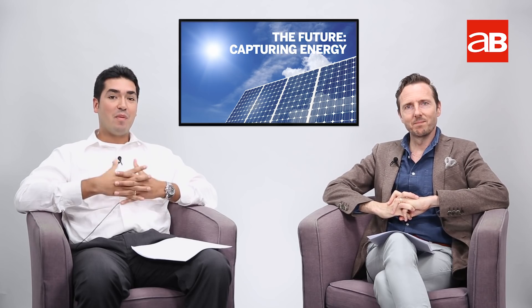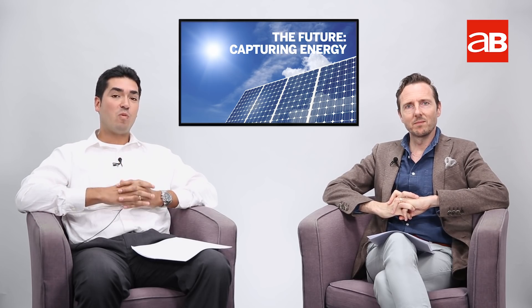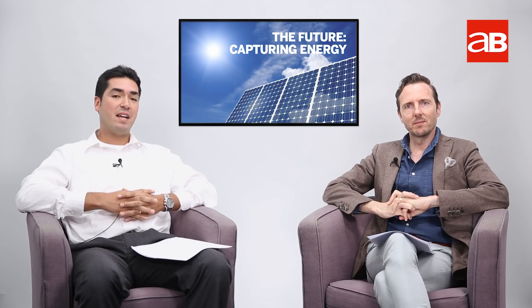Thank you, Jeremy. I'm Bernd Deboosman, this is Jeremy Lawrence, and you're watching Inside AB. Please make sure to subscribe and tune in every weekday at 10 a.m.